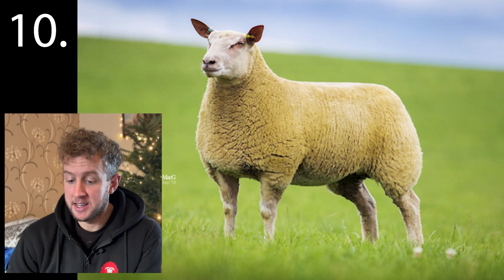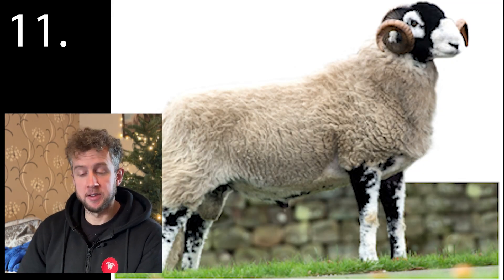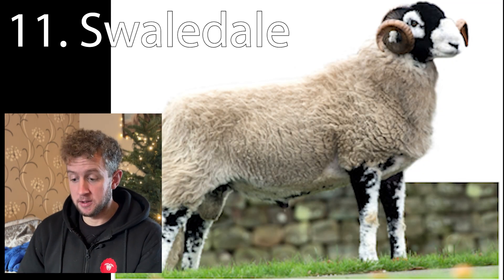And number ten is the Charollais. Eleven: we have Swaledale, of course — very popular sheep in the north of England, and made very famous by the Yorkshire Shepherdess.